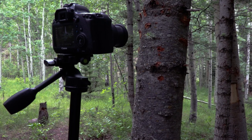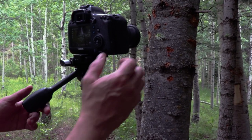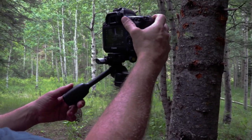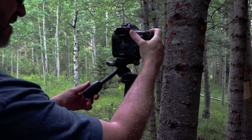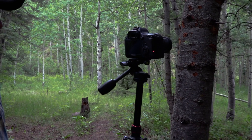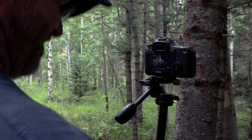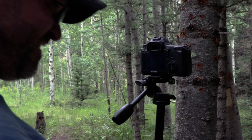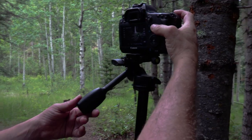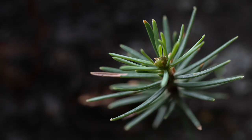I found this one little sprig here poking out of a tree. It's got some nice texture in the background, nice texture in the sprig, and I set it off at one-third. Brought in just enough of the background.